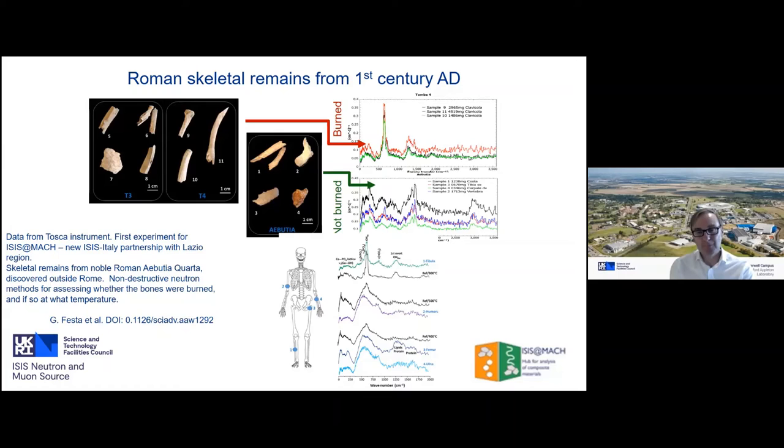The Italian collaboration found a very clean signature in inelastic neutron scattering related to the temperature at which bones were burnt, useful for understanding funerary processes in first-century AD. When a bone is burnt, the bone matrix undergoes structural changes that make conventional osteometric methods difficult. By combining inelastic neutron scattering with Fourier-transform infrared and micro-Raman spectroscopy, they can differentiate bones burned at 400, 500, and 800 degrees Celsius, providing new insight into ancient practices.